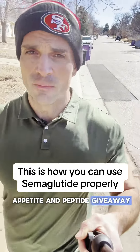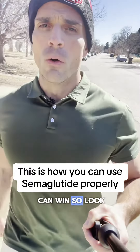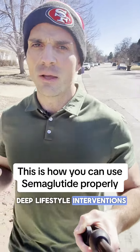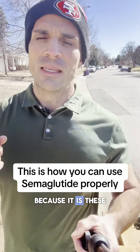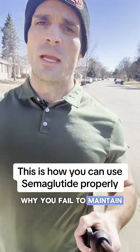Free zepatide and peptide giveaway — stay tuned to the end of the video where I'll explain how you can win. You have to incorporate deep lifestyle interventions that address the underlying factors that drive obesity, because it is these factors that drive obesity that are the reason why you fail to maintain your weight.